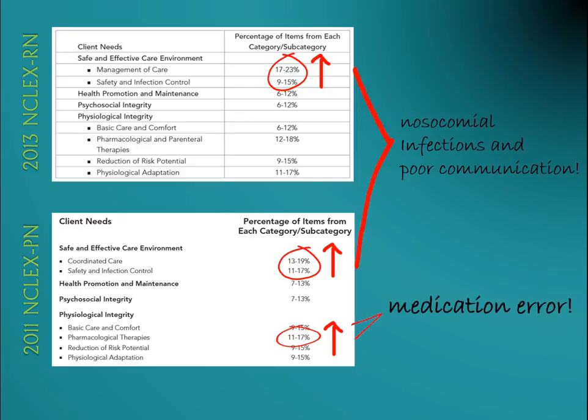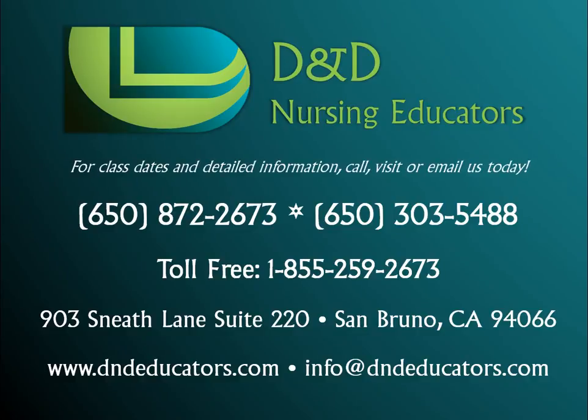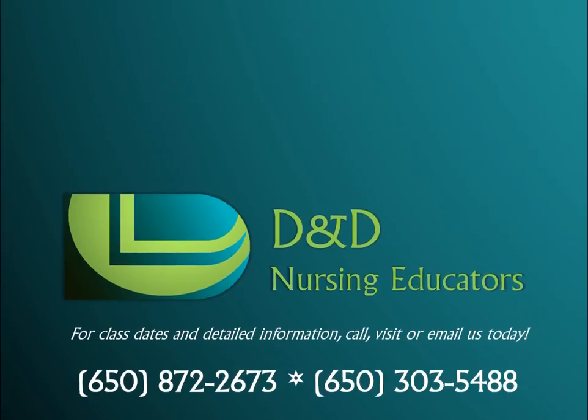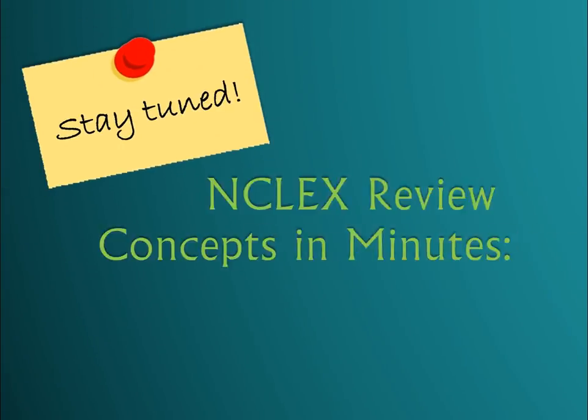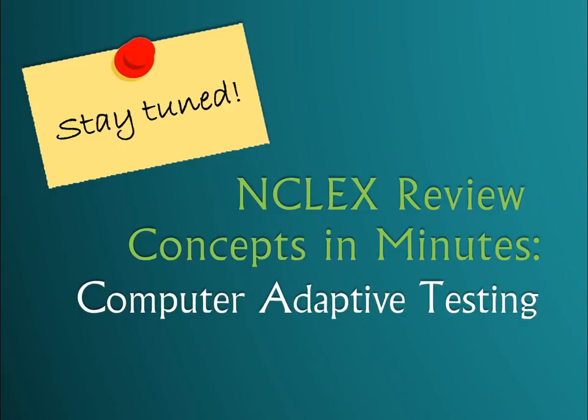The NCLEX test plan is a great guide in planning for your review. Attend our next review class to see examples of questions that fall under each category, and we will coach you on how to answer questions based on the NCLEX category. Stay tuned for our upcoming NCLEX Review Concepts in Minutes, where we will discuss computer adaptive testing.